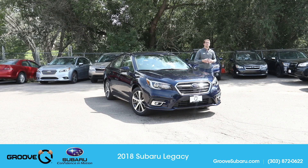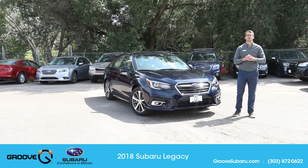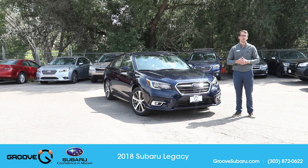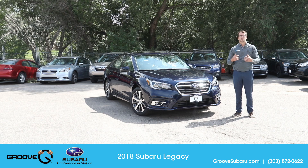Brendan Hancock here with another episode of Groove Subaru Today. Today we're going to take a look at the 2018 Subaru Legacy 3.6R Limited with option package 23. This is truly the top-of-the-line Legacy, not only with the larger six-cylinder engine option, but it also comes with EyeSight, navigation, keyless entry, and push-to-start — all of the bells and whistles you could possibly have on the Subaru Legacy.